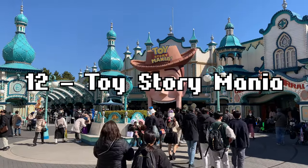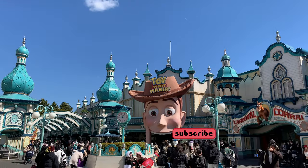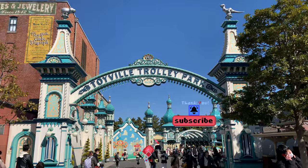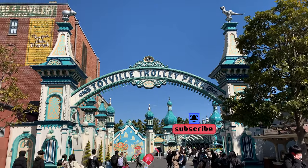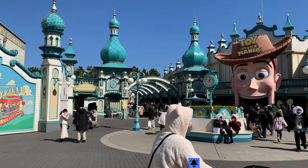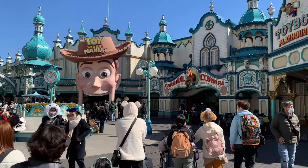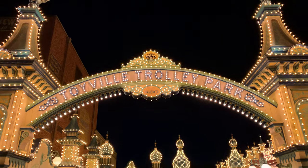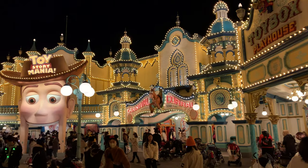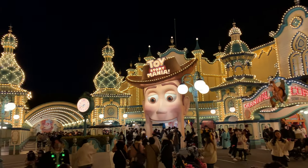Number 12 is Toy Story Mania. If you've ridden this in the American parks, or played the game on the Nintendo Wii, then you've ridden this one. Granted, DisneySea's is much, much more pretty from the outside, and the queue line and station do have some quirks that make it fun to be in, but there's only so much I can get out of going from screen to screen and pulling a string. It doesn't help that this ride gets some of the longest queues in the entire park. Still, competing with your friends or family for the highest score is always fun, and it's nice to get a little arm workout in between all the churros and popcorn.